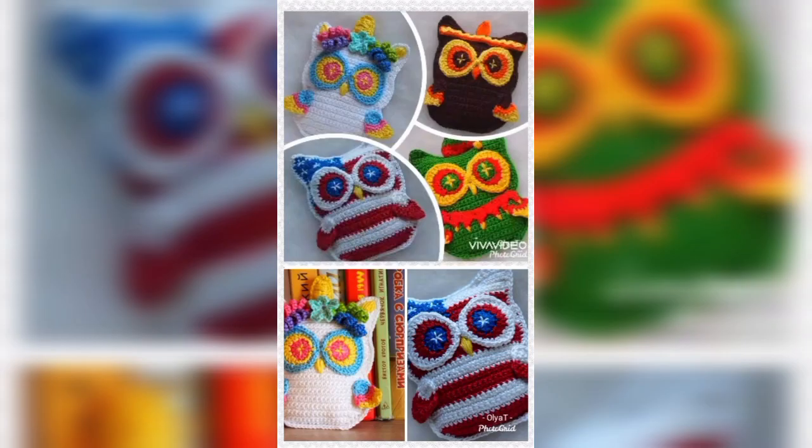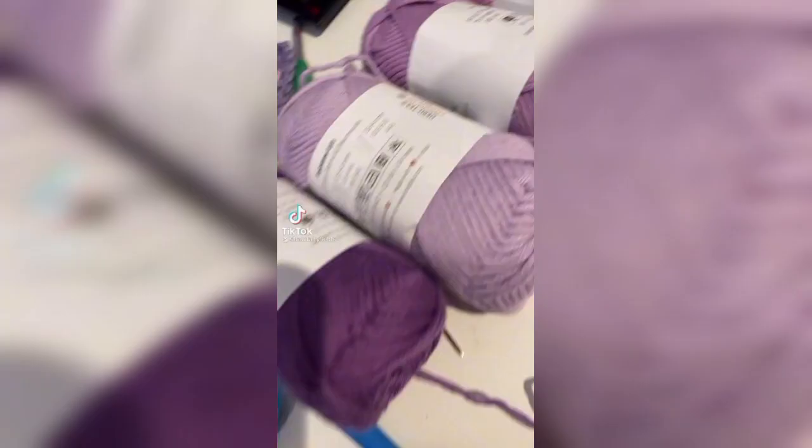If you want to wear shirts, hats, sweaters, or any other accessory made of crochet, then these beautiful crochet patterns will work great as a beautiful combination.